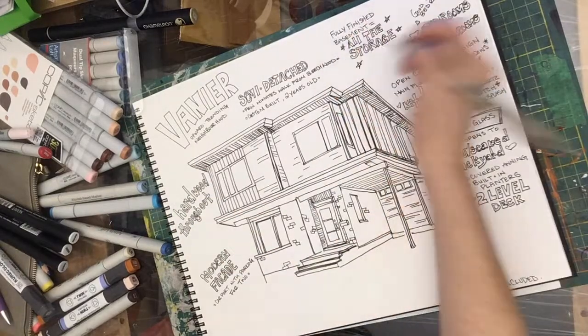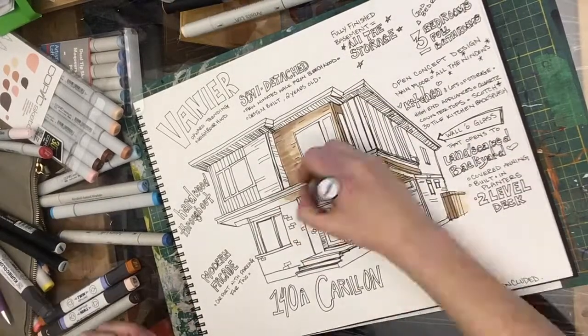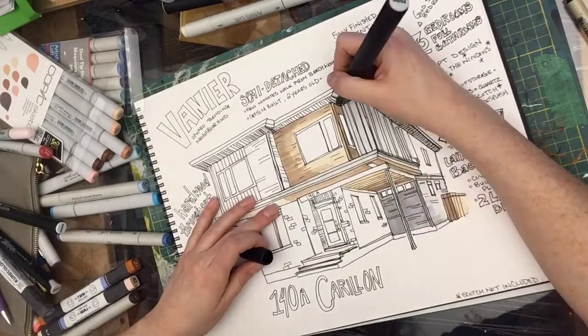The main floor has lots of windows, a really functional kitchen with lots of storage, high-end appliances, quartz counters — and don't no one touch the Scotch collection because I get my pick of the best bottle when I sell this thing.